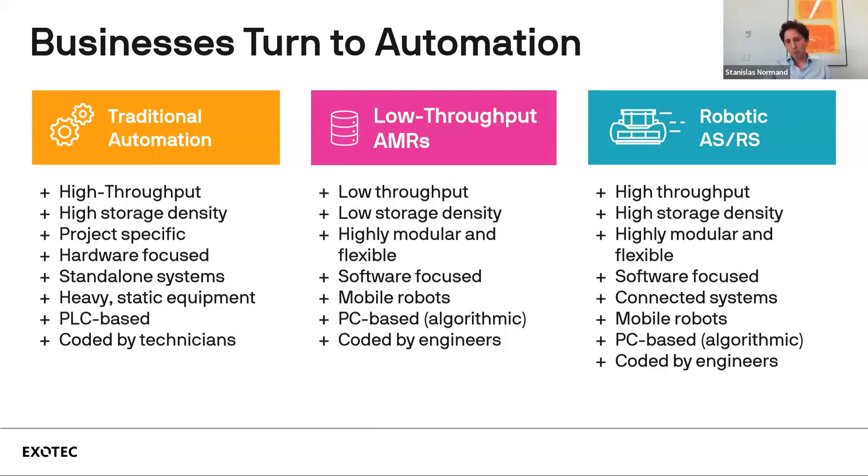Talking about automation, we identify three main types. First, traditional automation — technologies that have been around for 20 to 30 years. Second, low-throughput AMRs, or autonomous mobile robots, which can help address single processes in the warehouse. Third, robotic ASRS, which stands for Automated Storage and Retrieval System — systems that get the best of both worlds in terms of flexibility and storage density.